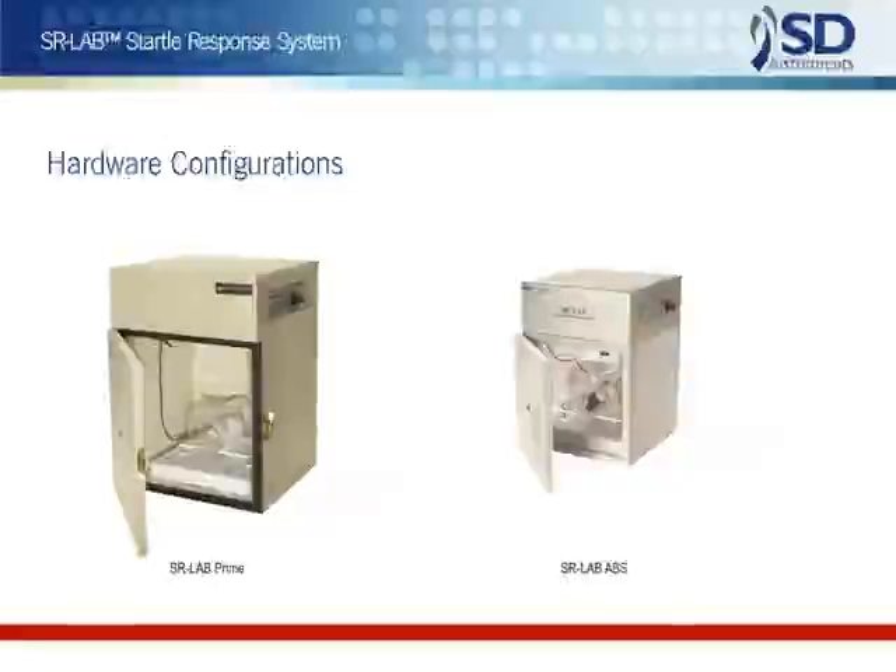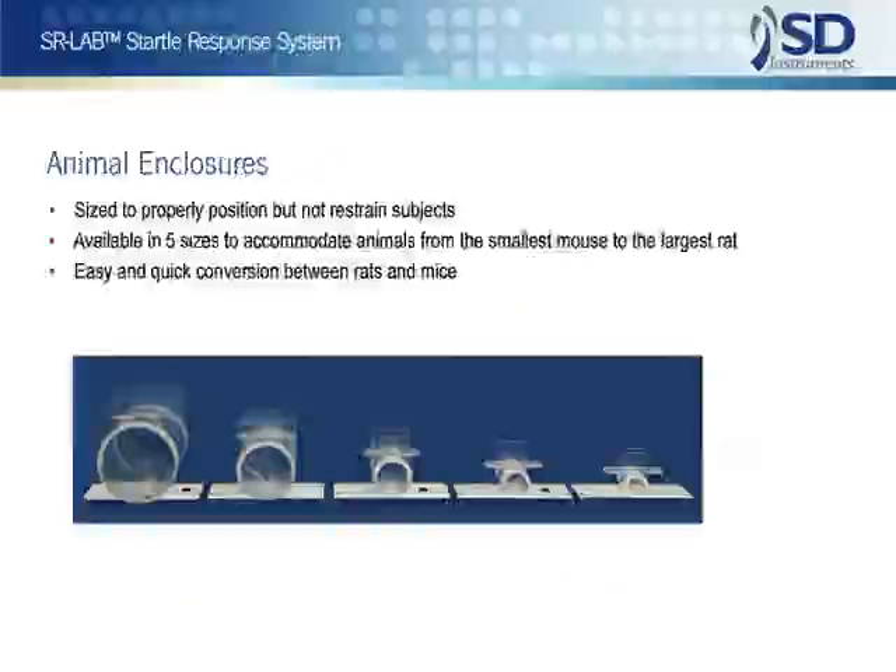The ABS cabinet, while smaller and lighter, is the more economical choice. Note that both enclosures feature smooth, non-absorbent interior and exterior surfaces to simplify cleaning and sanitizing.